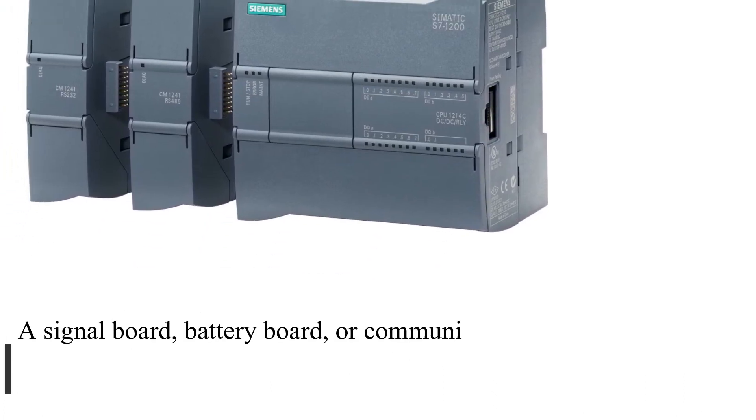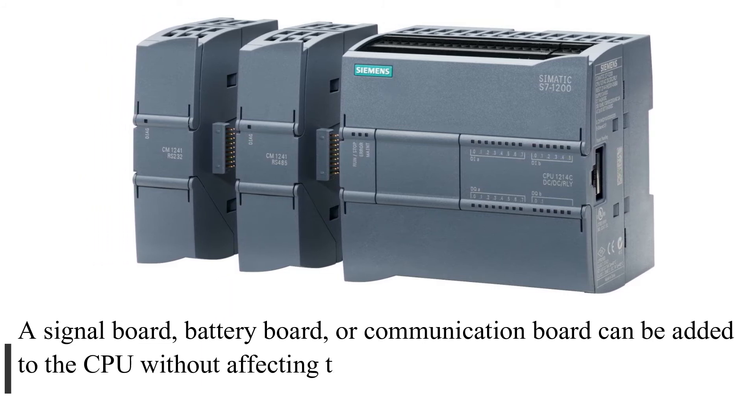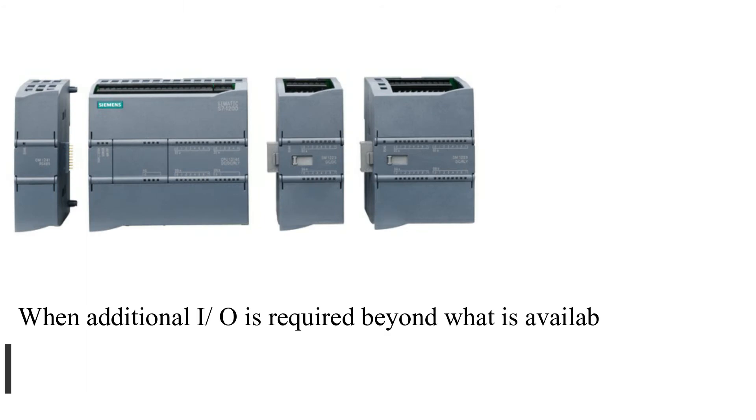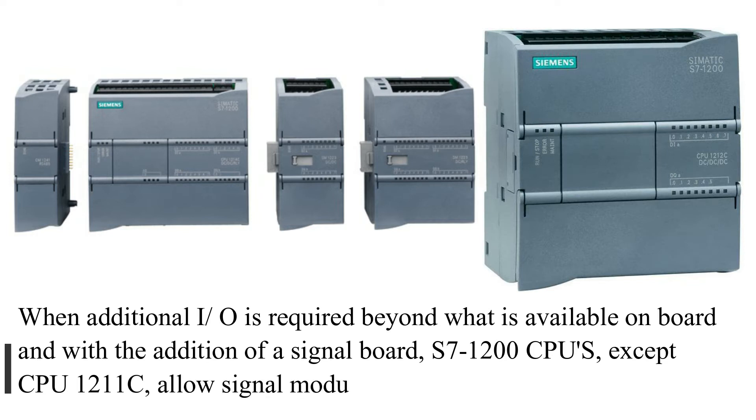High-speed motion control I/O is also included. A signal board, battery board, or communication board can be added to the CPU without affecting its size. When additional I/O is required beyond what is available on-board, S7-1200 CPUs — except CPU-1211C — allow signal modules to be mounted to the right.